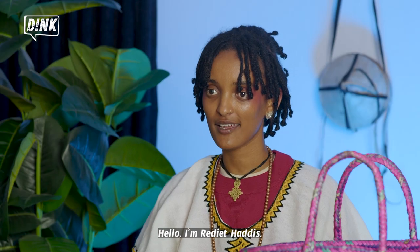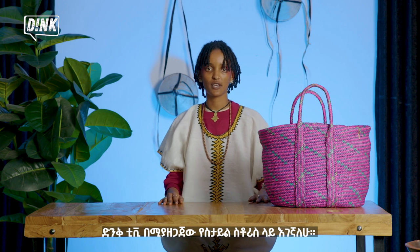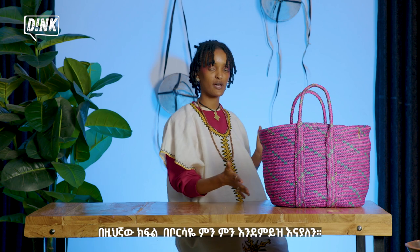Hello everyone, I'm a visual artist. I'm back again with Dink TV on Style Stories. This edition is What's in the Bag.